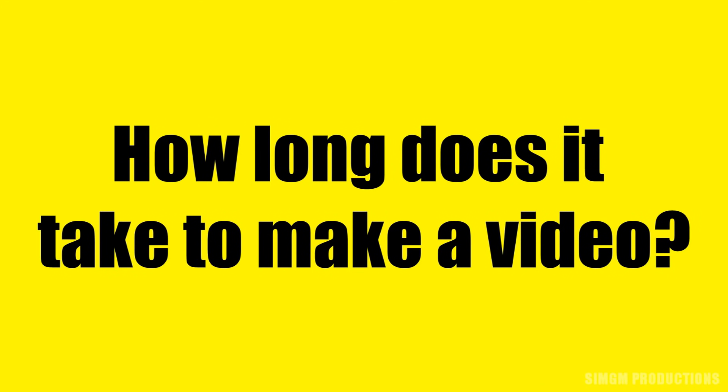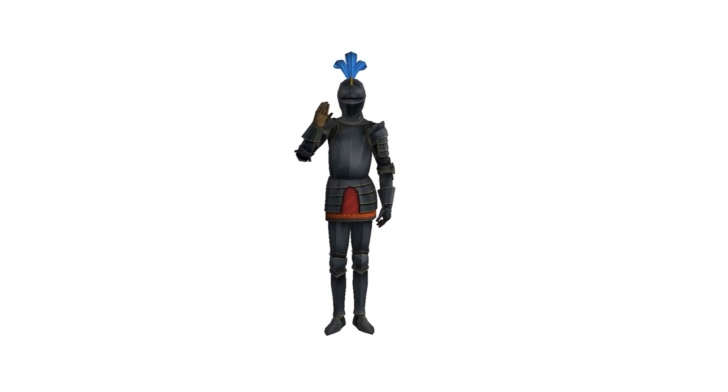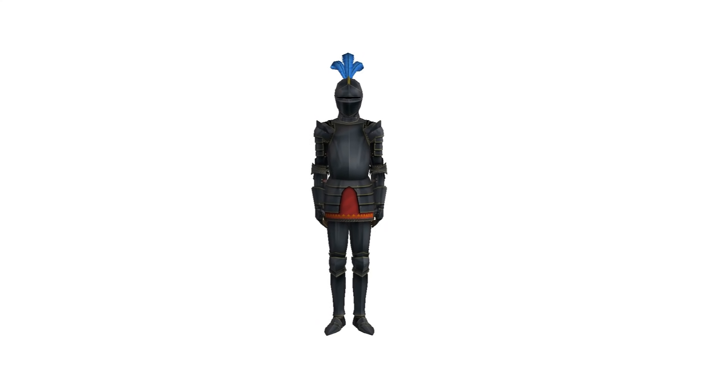How long does it take to make a video? Here's what we do when making a video. First up, there's me — let's pretend that's me and not a knight in full body armor.